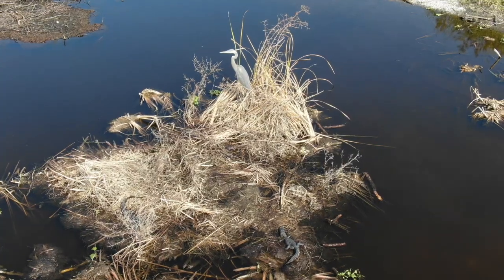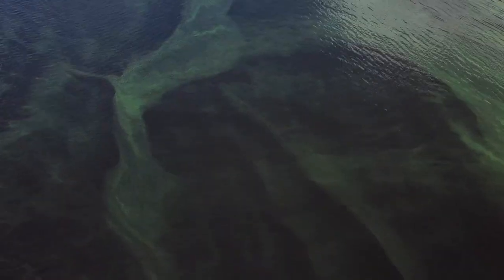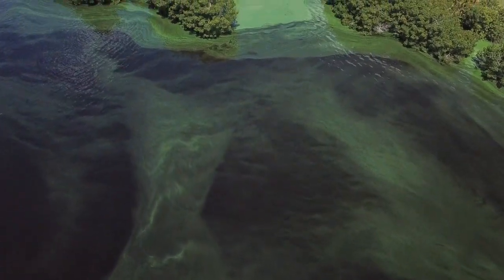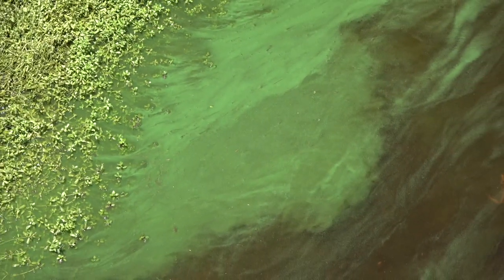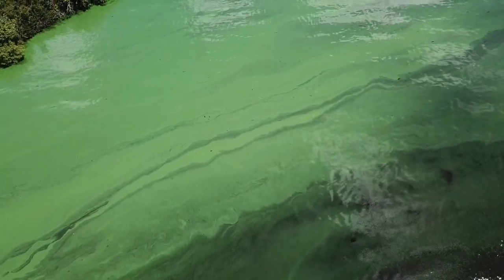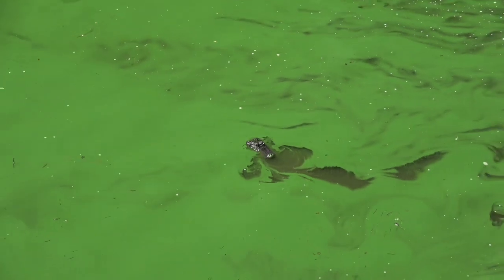Whenever a plant dies off in any ecosystem, Mother Nature has to step in and replace the plant with another one. This is what's happening right now in Lake Okeechobee. Unfortunately, the plant that's replacing these aquatic plants is blue-green algae. Algae is one of the best plants to take nutrients out of the water — that's why you see it in every nutrient-rich waterway. It's not a coincidence that we've seen a dramatic increase in blue-green algae the last few years.